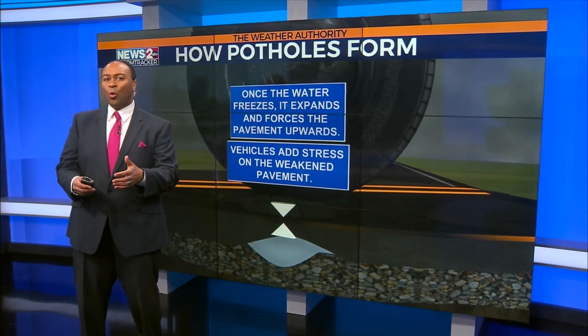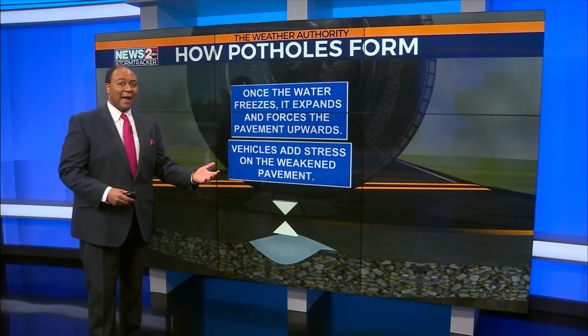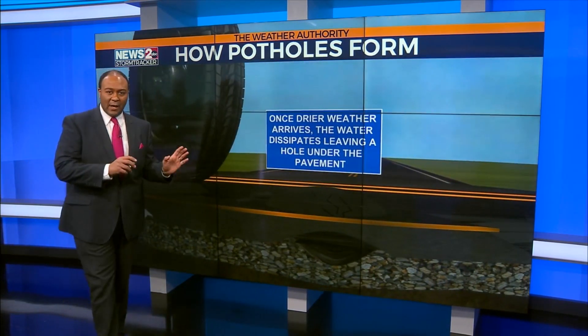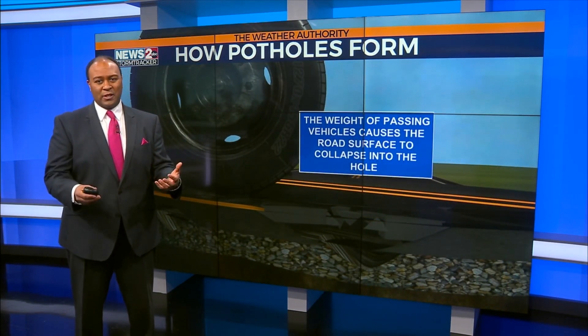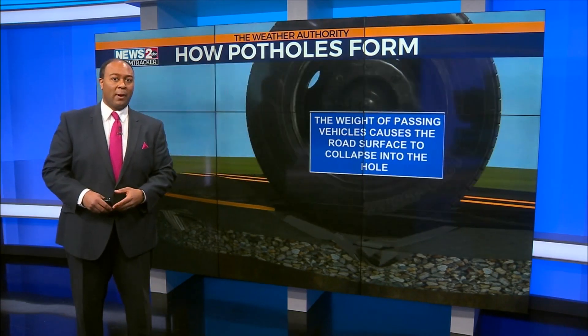And then finally, as warm and drier air moves in, the water will evaporate there, and it leaves an open hole underneath the surface of the road. And the vehicles that begin to pass over that surface, due to the weight of the vehicle, the road surface collapses into the hole, and that's what leads to the pothole formation.